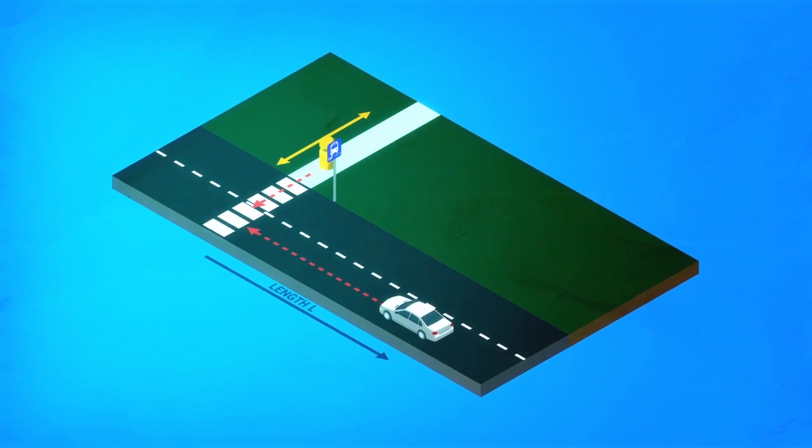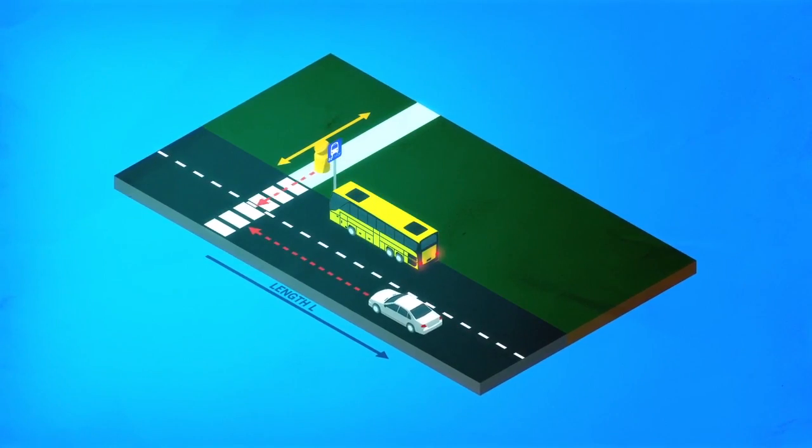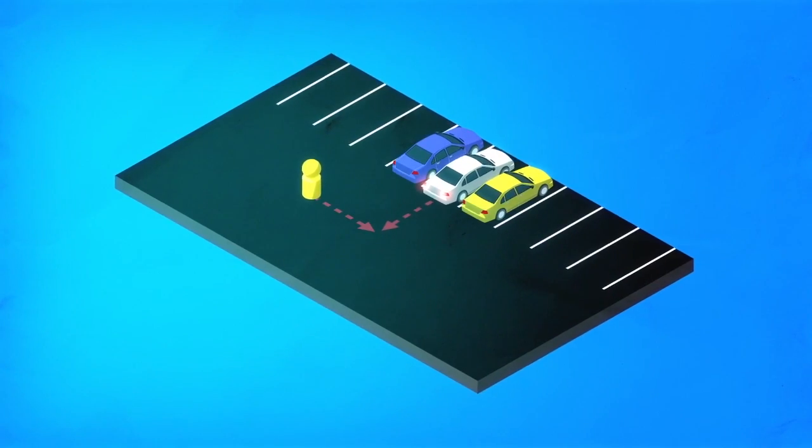This video demonstrates several scenarios, including line-of-sight slash crossing path, non-line-of-sight, and backup scenarios.